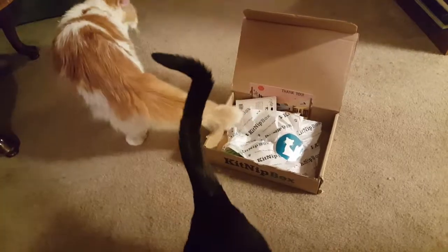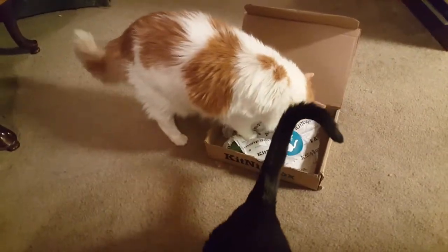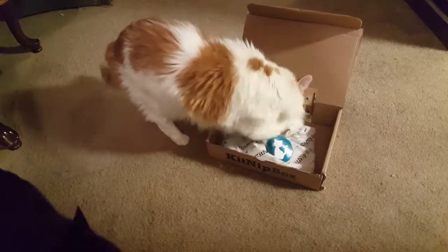What'd you find, Willis? What's in there? What's in there? What'd you find? He found something.